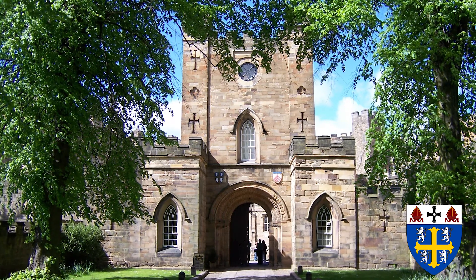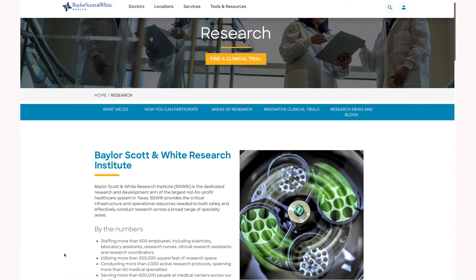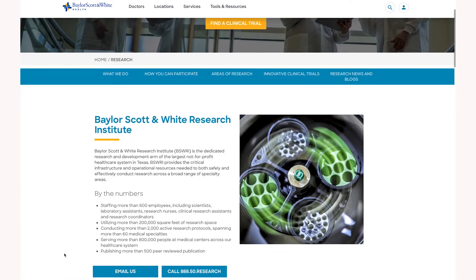Working with world-leading universities like Durham University in England and Texas A&M's Baylor Research Institute here in the United States, Dr. Berman's foundation is changing how diseases like Alzheimer's will be treated in the future.